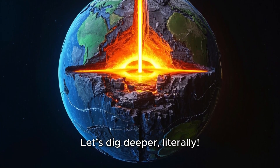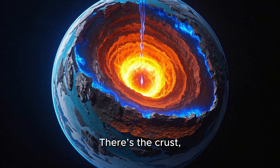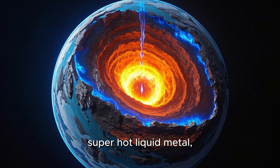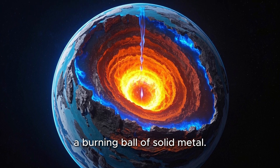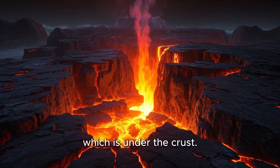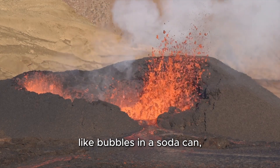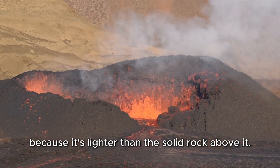Let's dig deeper. Our Earth has layers, just like an onion. There's the crust, where we live; the mantle, hot rock; the outer core, super hot liquid metal; and the inner core, a burning ball of solid metal. Volcanoes happen because of the mantle, which is under the crust. Sometimes the rock in the mantle gets so hot it melts into magma. That magma wants to rise up like bubbles in a soda can, because it's lighter than the solid rock above it.